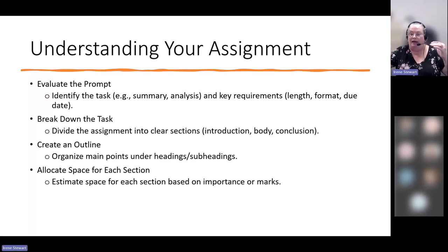I really encourage you to use your assignment to create an outline. It can be as simple as: I have an introduction, I need to identify an issue important in my field, describe that issue, explain its significance, and end with a conclusion. That outline helps you ensure that the information you gather to write your paper matches what the assignment is actually asking for.